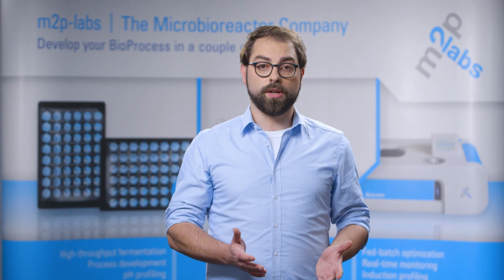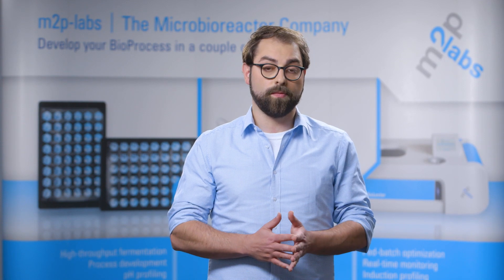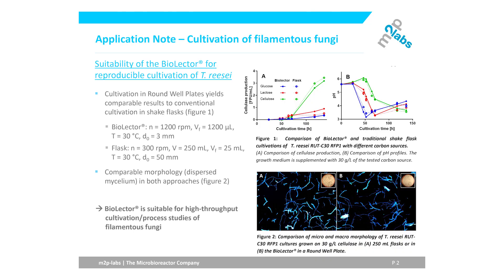Low shear stress allows cultivation without disturbing the fungus morphology and macromorphology. Keeping this similar between small-scale and later pilot and production stage is important for gaining useful information for a realistic scale-up. A comparative cultivation study between the two systems revealed a very reproducible growth and cellulose secretion pattern between conventional shake flasks and BioLector cultivations.